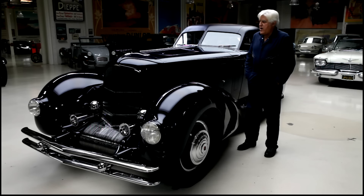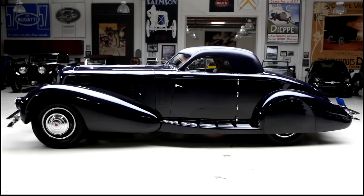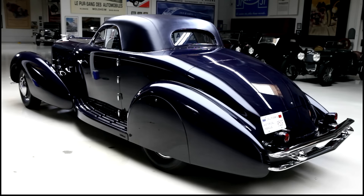Welcome, enthusiasts, to another episode of Jay Leno's Garage. The car we're featuring today is the 1934 Duesenberg Walker Coupe — the aerodynamic coupe, the only aerodynamic Duesenberg ever developed.